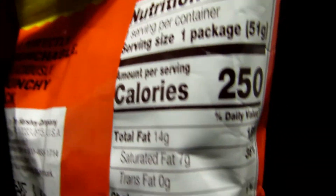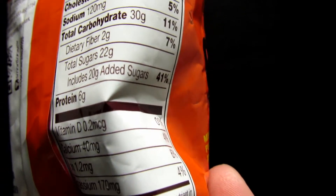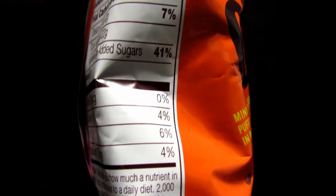Let's take a look at the nutritional facts. Total sugars — that's actually pretty good. That's less sugar than regular soda. Potassium.